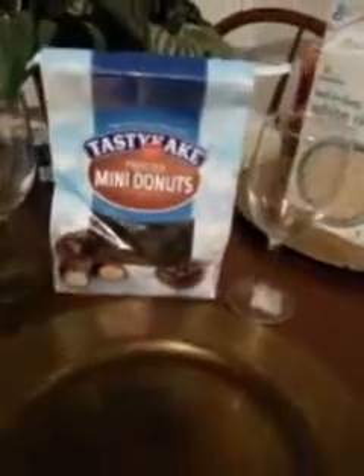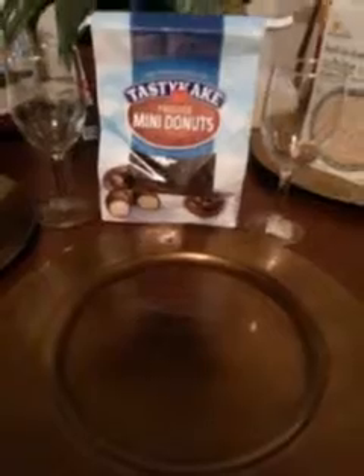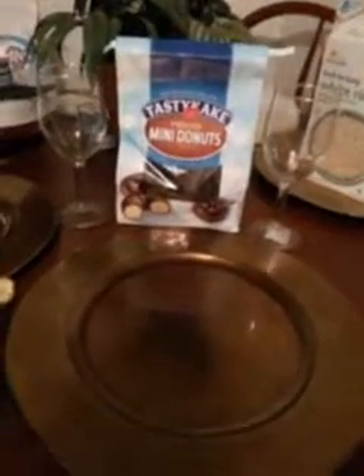Once again, I want to thank y'all — all my viewers and subscribers — for watching my taste tests. I hope y'all enjoyed. Go get some of those good old donuts, and I'll see y'all on the next video. Peace out, YouTube.